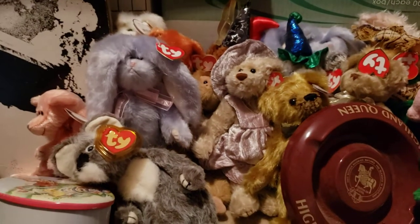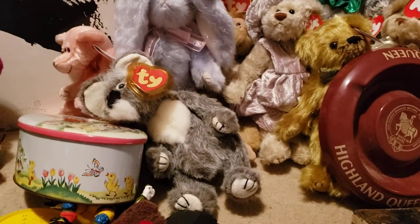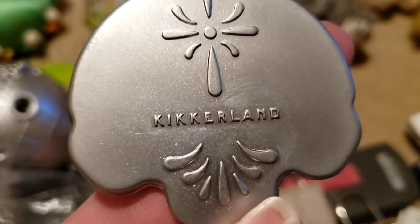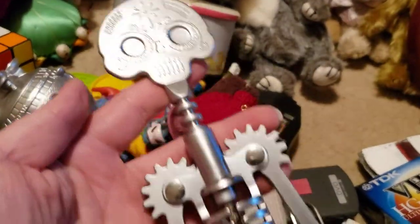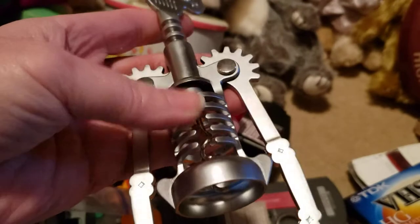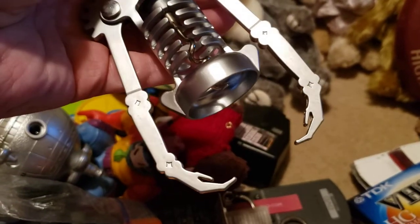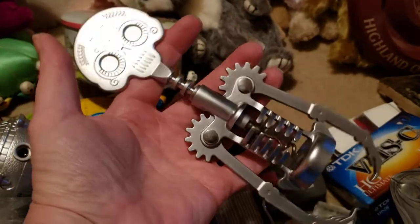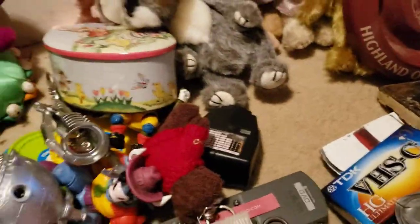This is awesome — this is made by Kikkerland, and it is a sugar skull wine bottle opener. This is the rib cage and these are the arms. How cool is that? Yeah, I had to grab that.